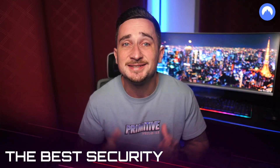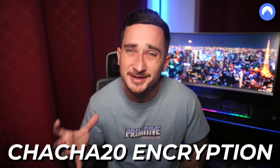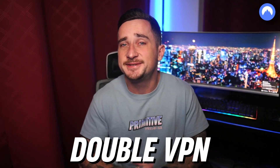NordVPN has seriously high security standards. It uses ChaCha20 encryption — a powerful algorithm that can encode your data byte to byte. NordVPN also uses a kill switch to prevent IP leaks during unstable internet connections, and incorporates additional security features like CyberSec, split tunneling, and Double VPN.